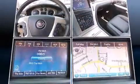Top features include front dual-zone air conditioning, a leather steering wheel, a blind-spot monitoring system, a power rear cargo door, and remote keyless entry.